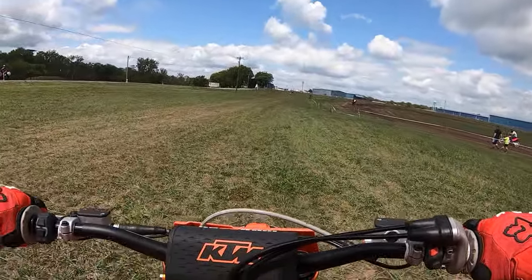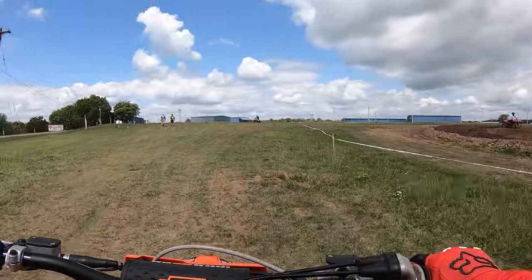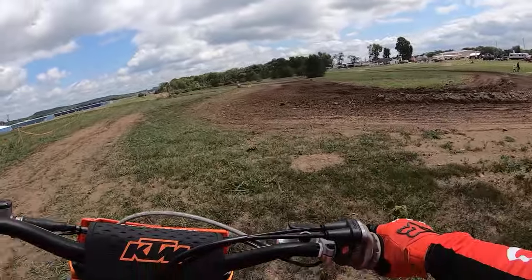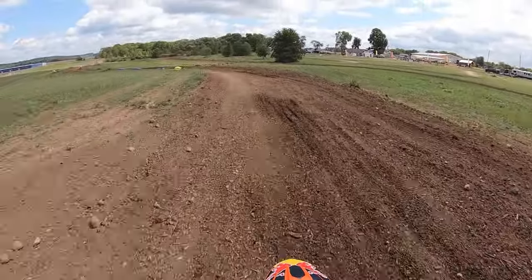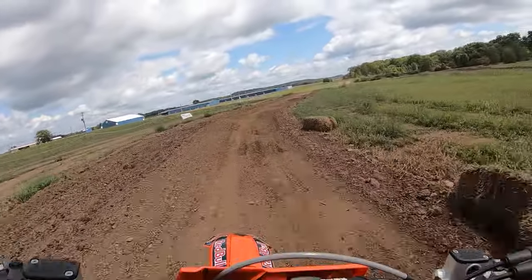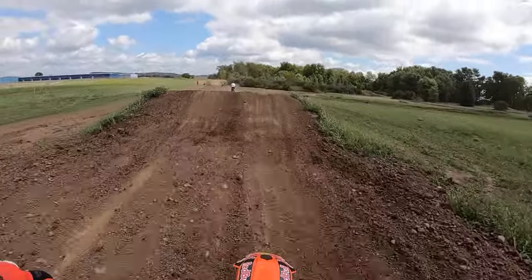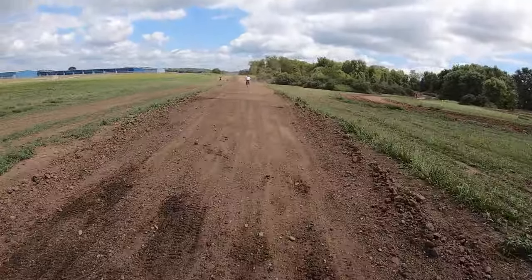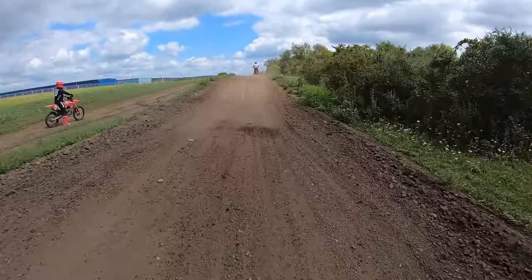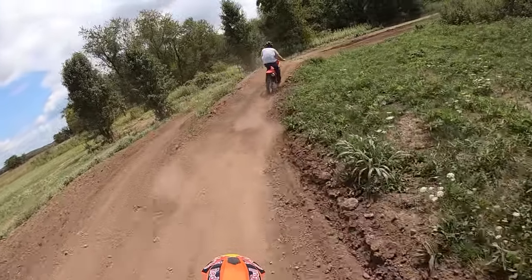I've been riding the CRF, so this is my first time back on my KTM, but it's always fun to just jump on bikes and feel them back-to-back — feel what the differences are like. I've got dry hard pack, minimum throttle response, and minimum engine braking on this bike. After riding the Honda, one of the things I can feel right away is that this has got the new softer chassis.